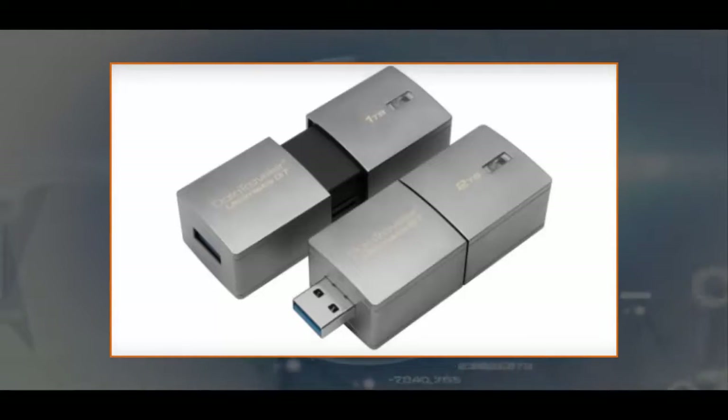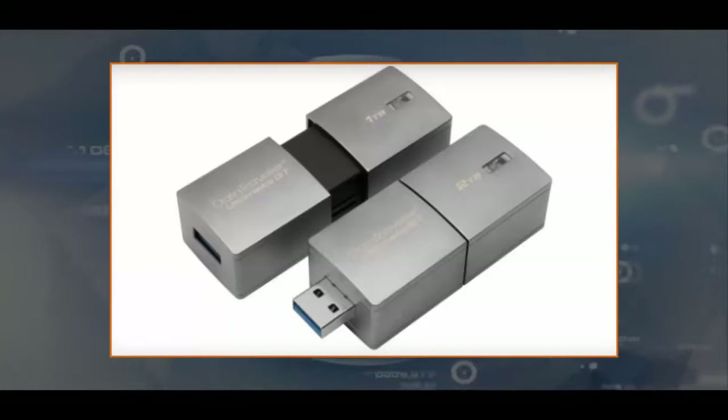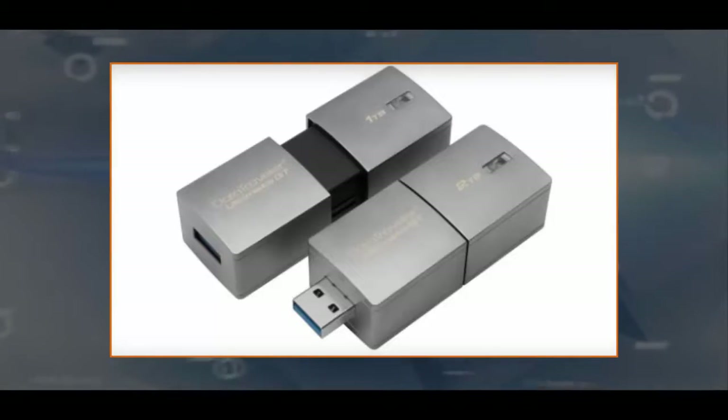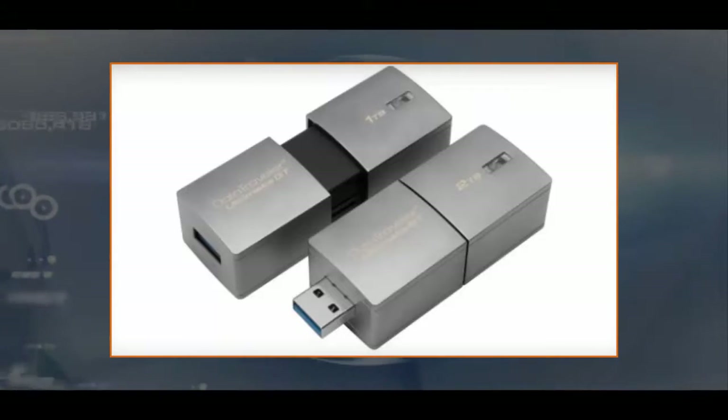This isn't the first time Kingston has broken the terabyte limit with a thumb drive. The DataTraveler HyperX Predator was announced in 2013 with a maximum capacity of 1TB. Unfortunately, it wasn't produced for very long and is only available at vastly inflated prices — over $2,000 — from third-party sellers now. The original price was a little over $1,200.